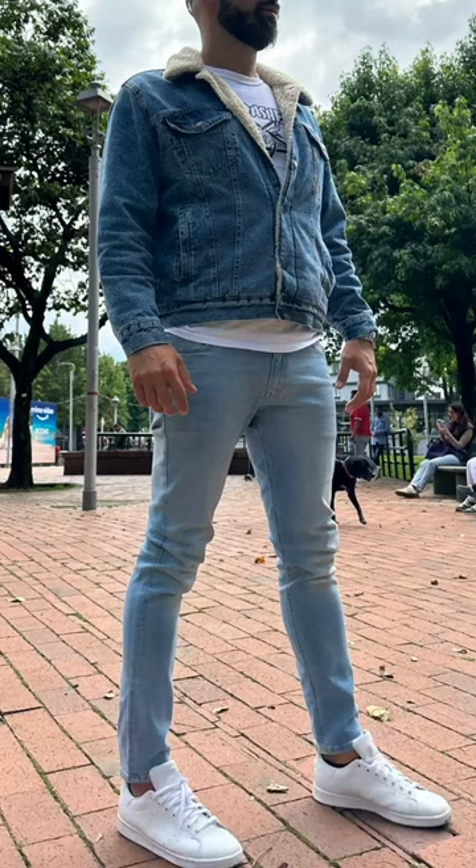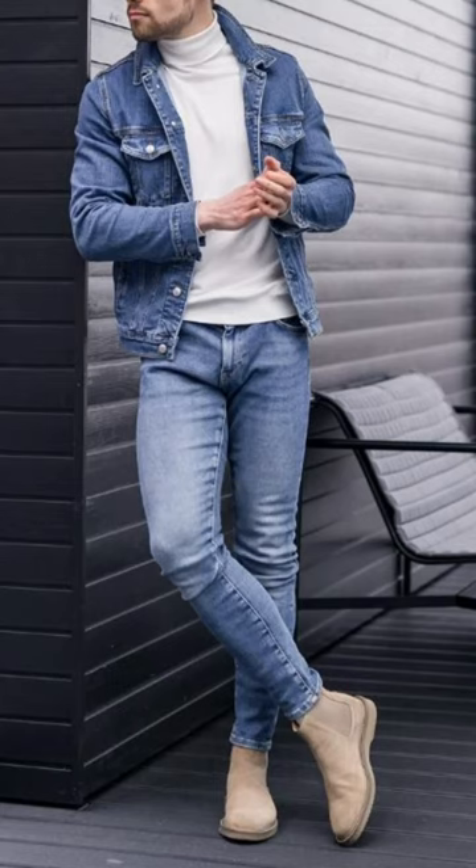My issue with this particular outfit is he's trying to mix two different blue washes — a light wash and a mid-blue wash. If you're going to go for this look, try and match the denim washes as closely as you can. It's a stronger look than mixing two different blue washes.